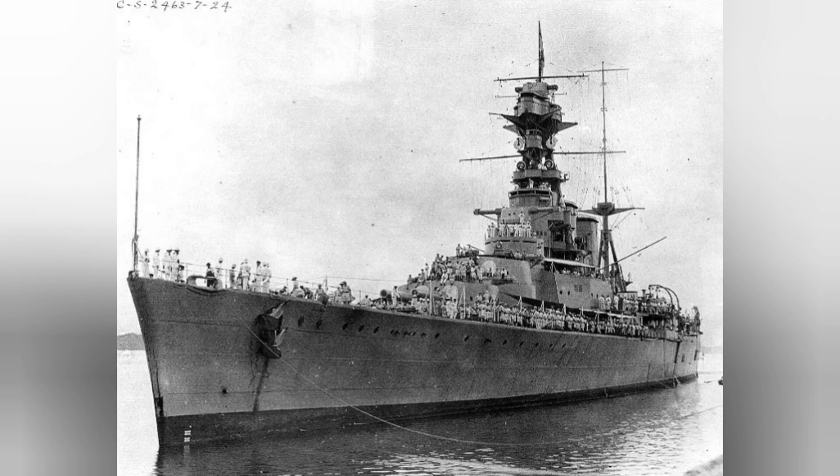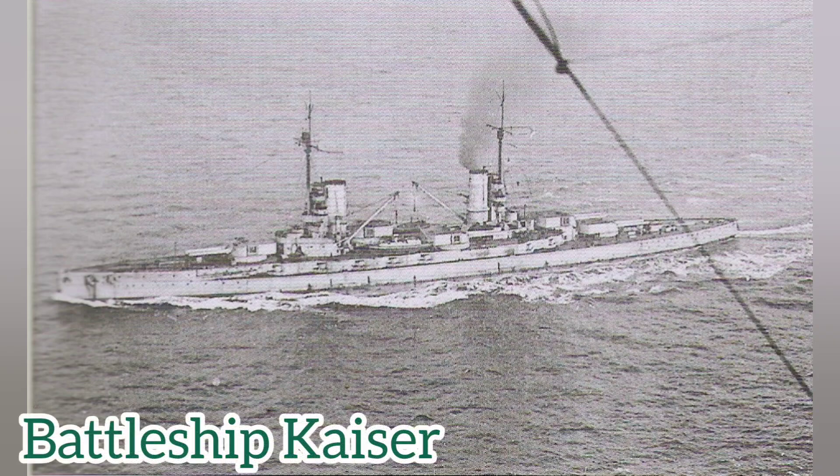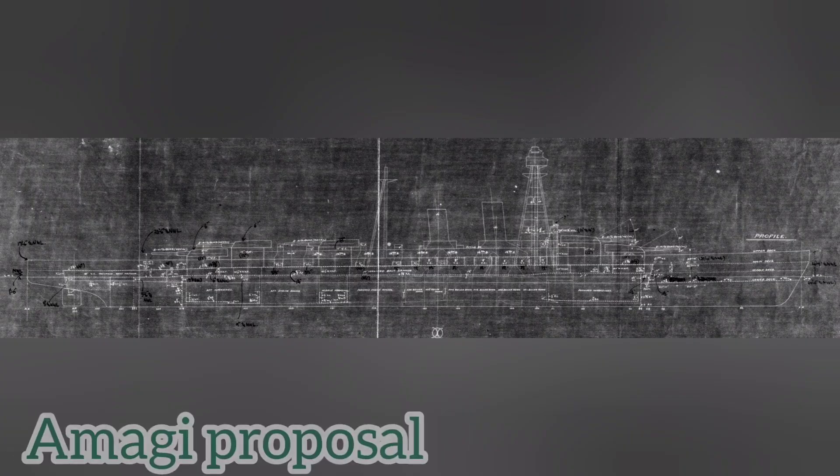Britain's battlecruisers generally had a six-knot advantage over their companion battleships, but this is where we run into another philosophy difference between individual nations operating the battlecruiser. The way they intended to use the battlecruiser was separate from one another. Britain's battlecruiser philosophies were developed by using the battlecruisers as reconnaissance vessels and as hunters for vessels that were comparatively inferior to them. They were never intended to go up against comparable battlecruisers and, of course, heavier battleships.